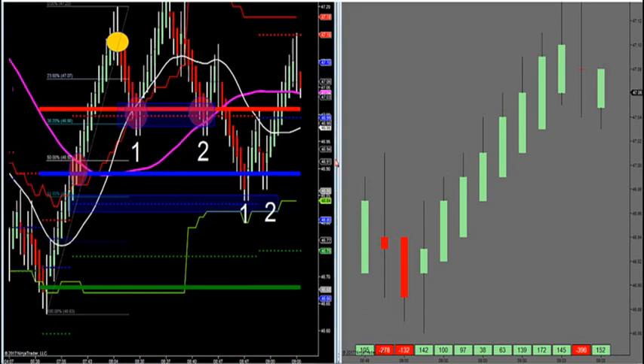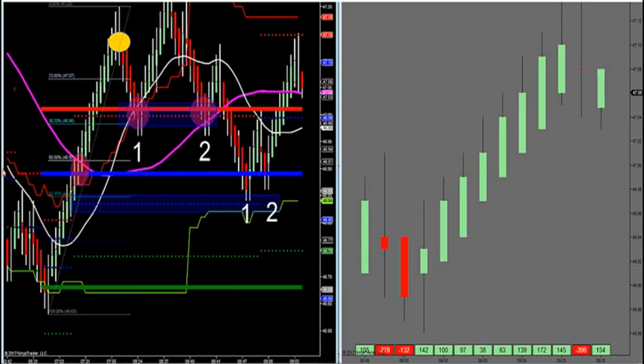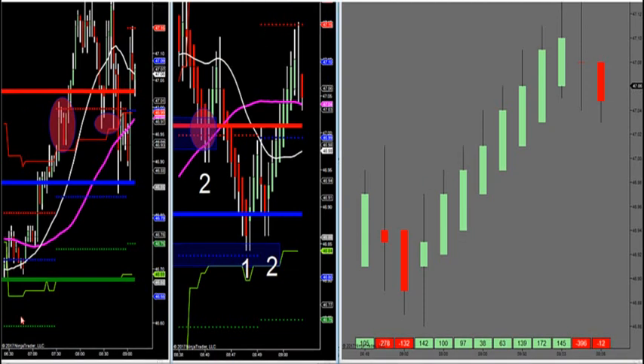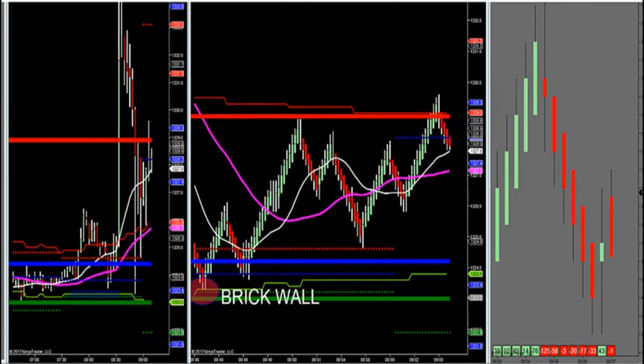Now, let's go over to gold, Gerald. Go over to gold — let's take a look at gold. Hold on, guys and gals, I'm trying to get Gerald to switch. If I look at gold, I had a brick wall buy setup.